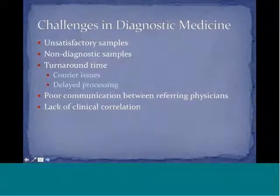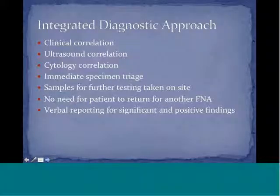Oftentimes, because there are so many physicians involved in the biopsy — the physician who refers the patient, the person who takes the biopsy, the person who reads the biopsy, and the patient — there is sometimes poor communication because people just don't talk to each other. This is increasingly growing as a significant problem in medicine today. Also, a lack of clinical correlation: if the person who sees the cells also sees the ultrasound and sees the patient, the clinical picture is more complete.